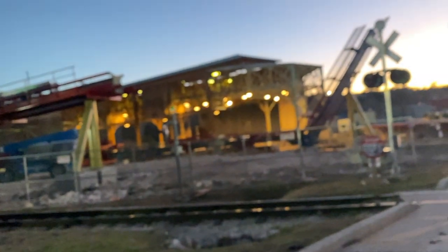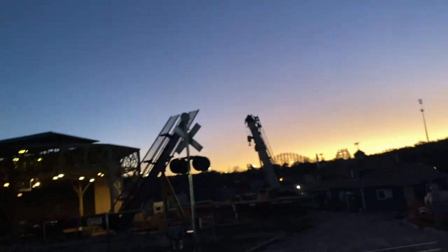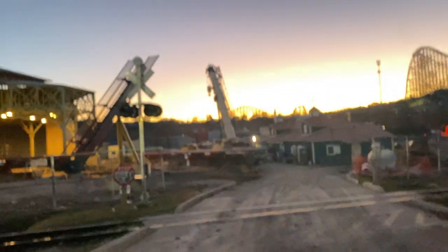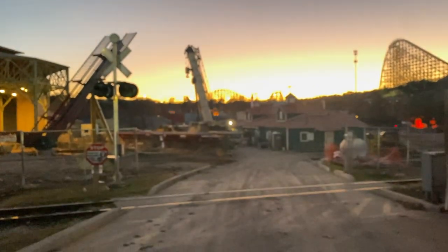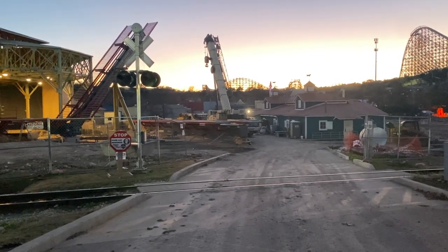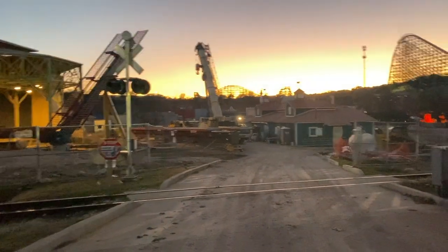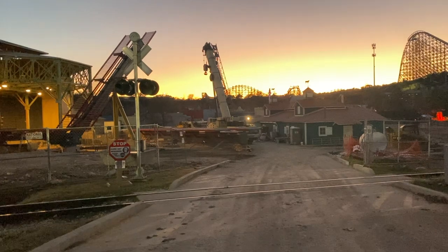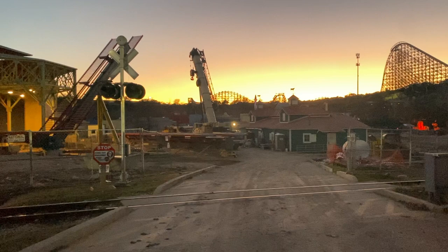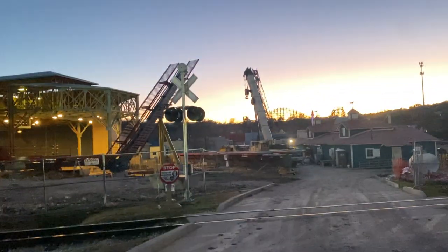Here we are back at the Dr. Diabolicals Cliffhanger construction site. The update since this morning is not much — they didn't end up actually installing a new piece of track, but they did get it ready. They have it harnessed up and laid out right here — this huge piece of track. Hopefully tomorrow, if not Monday, they will be installing it. This is the biggest section of lift, so after that we should be good.